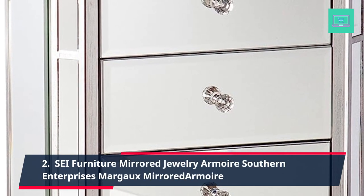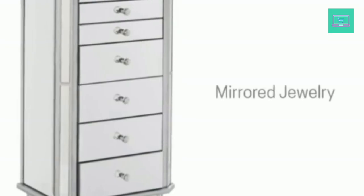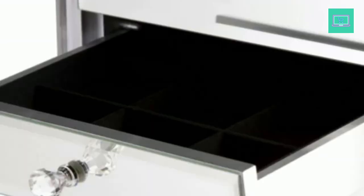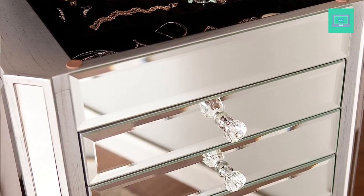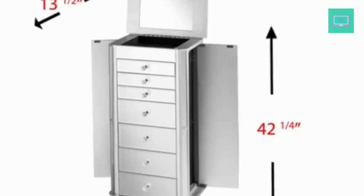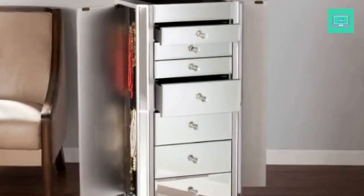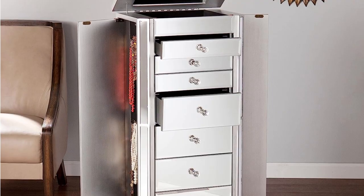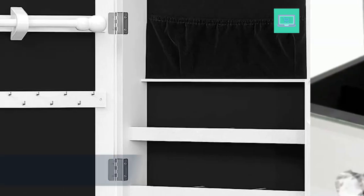2. Safe Furniture Mirrored Jewelry Armoire — Southern Enterprise's Margot Mirrored Armoire. This armoire features a sleek silver finish and mirrored surfaces that reflect light and add a touch of glamour to your space. Measuring at 18.5 inches width by 12 inches D by 42 inches height, it is a compact yet spacious storage solution for your jewelry collection. The armoire includes 6 drawers that offer ample storage space for all types of jewelry, from necklaces and bracelets to earrings and rings. The drawers are lined with black felt to protect your jewelry from scratches and damage.